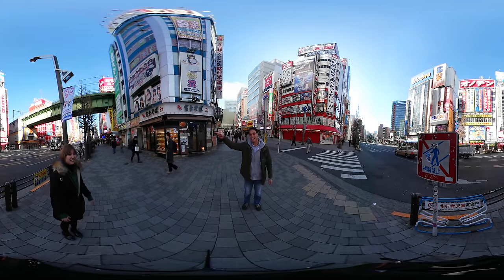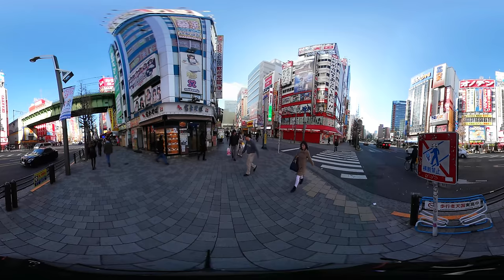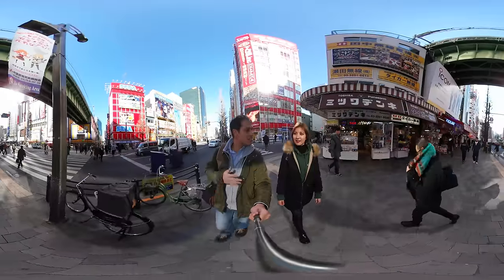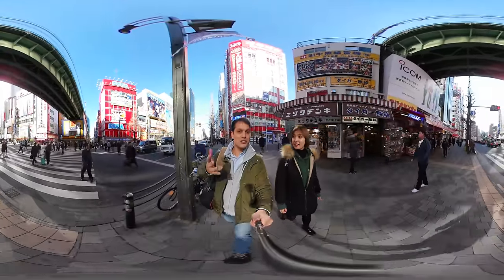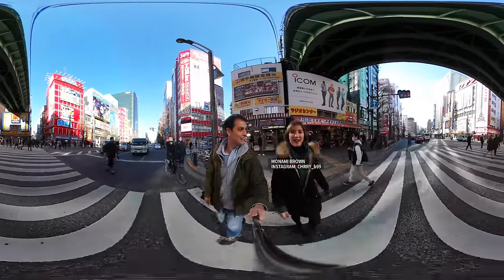Are you ready? I found Monami at the end of the street. So this is the first time we're getting a chance to meet you — why don't you introduce yourself? I'm Monami.